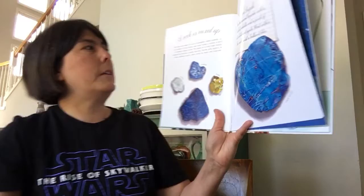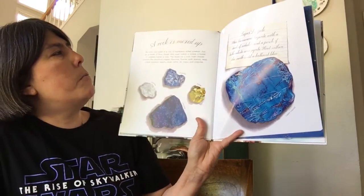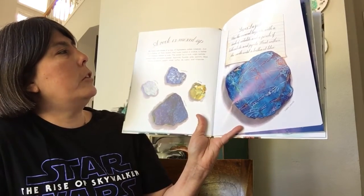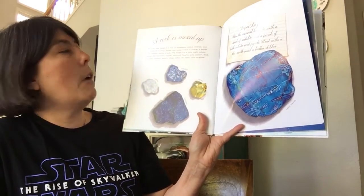A Rock is Mixed Up. All rocks are made of a mix of ingredients called minerals. Just as a batter of flour, butter, and sugar makes a cookie, a batter of minerals makes a rock.